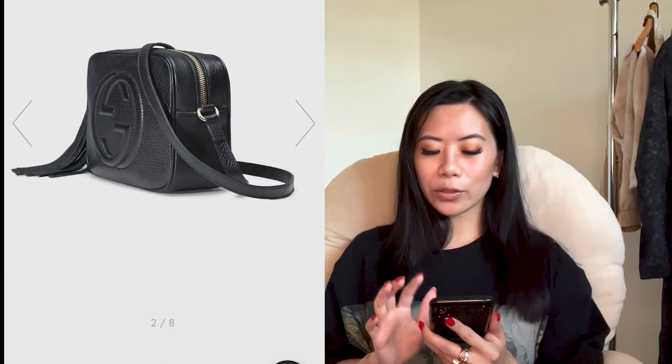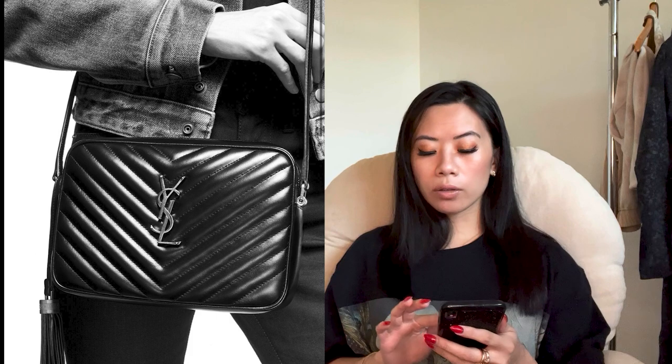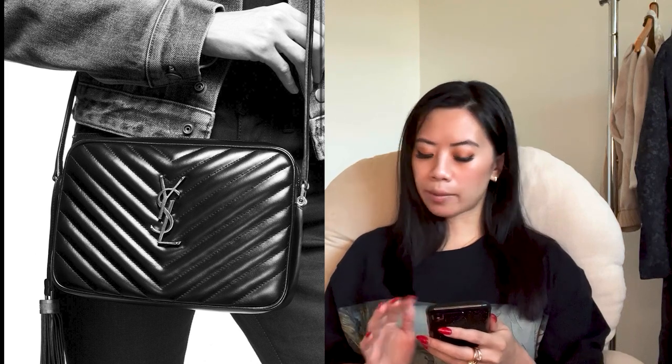We are into YSL. Let me know in the comments if there's any crossbody you're eyeing or any brand you want me to dive into. For Saint Laurent, the first one is the Lou camera bag in quilted leather — it's absolutely gorgeous and a classic. A lot of people choose between this YSL Lou bag versus the Gucci disco bag; they're very comparable in size and in price.